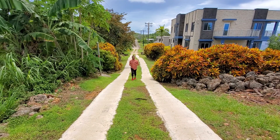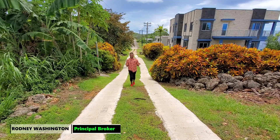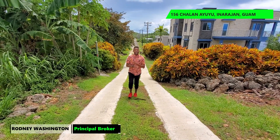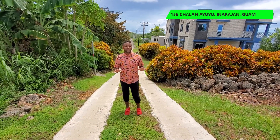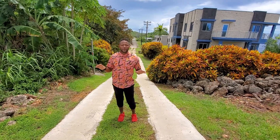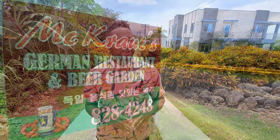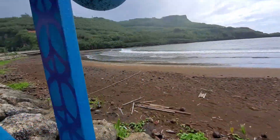Right now I'm just a hundred feet away from our newest listing, 156 Challenge of Jazoo. This listing is in the awesome, beautiful neighborhood of Malolo. We're just off of Route 4 and we have several amenities in the area, such as famous mackerel.